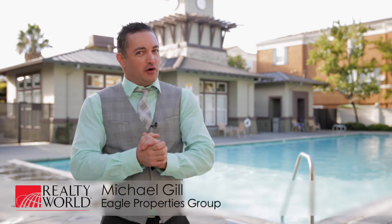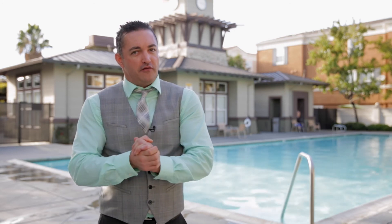Again, I am Michael Gilles with Realty World Eagle Properties Group, and I want to thank you for taking the time to follow me around today. Hopefully I'll see you at one of my upcoming open houses, or call me for a private tour. Thanks, and have a great day.